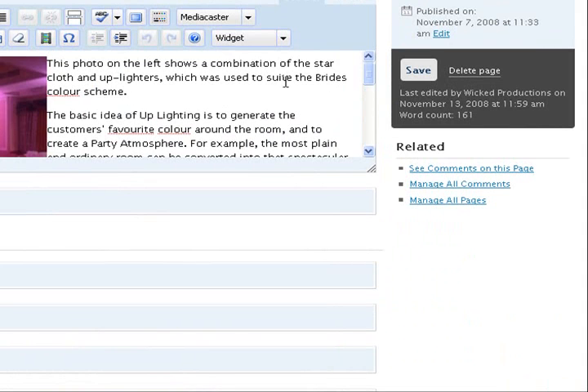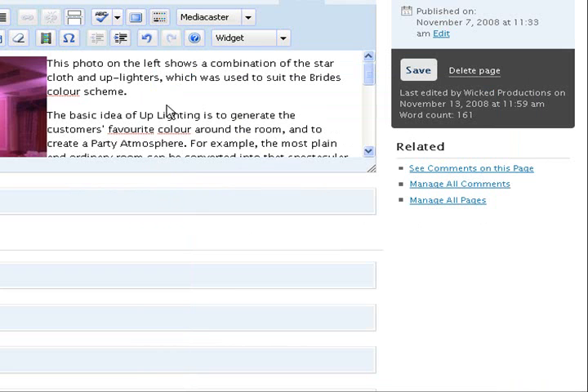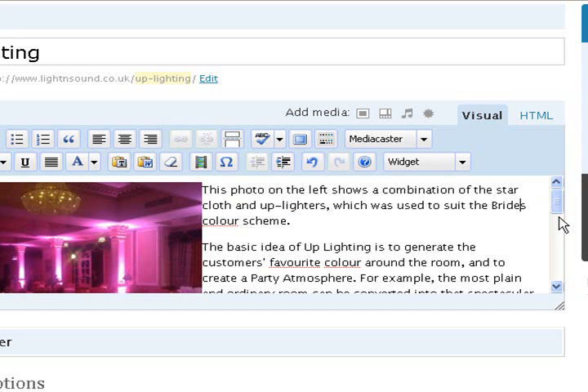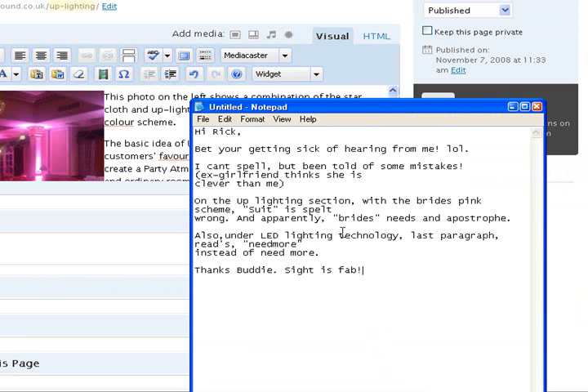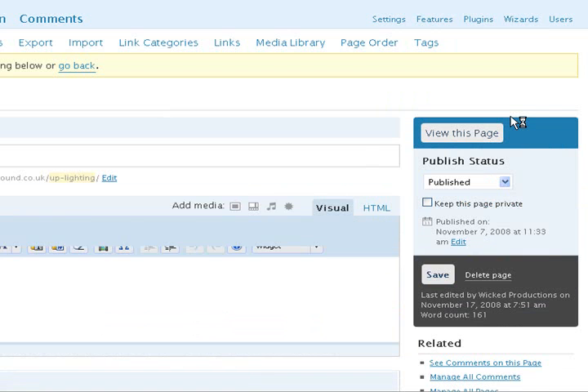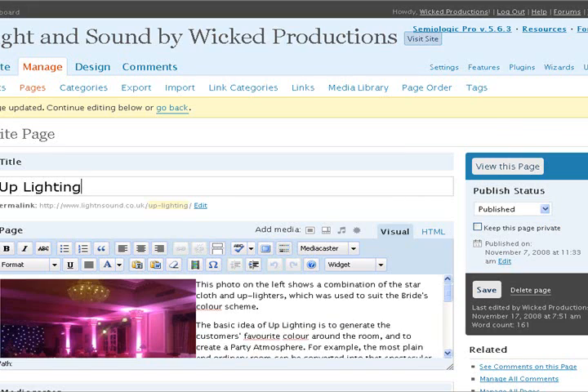So 'to suit the brides' — and that needs an apostrophe there, so pop an apostrophe in there. All I need to do there is just hit save, and that will save the stuff there.